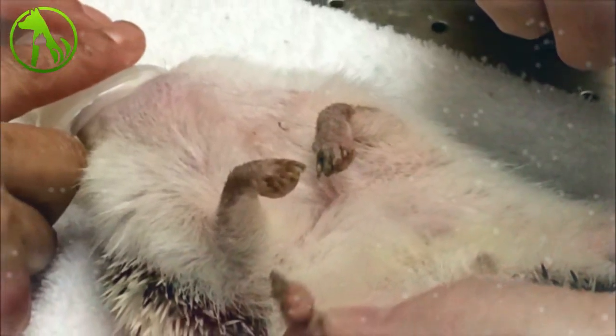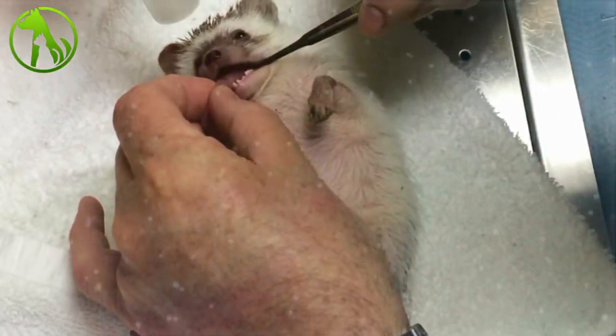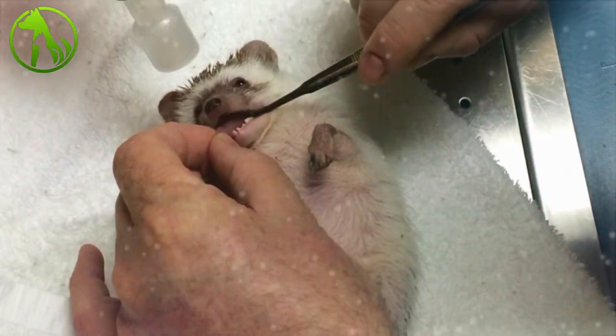Hedgehogs have 44 teeth, and the vet said that Benny's were all perfect. The vet also said that Benny was delightfully chubby. Now that the exam is over, it's time to revive Benny with a little bit of oxygen.